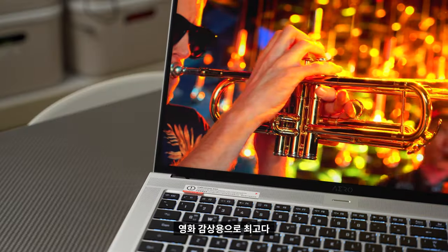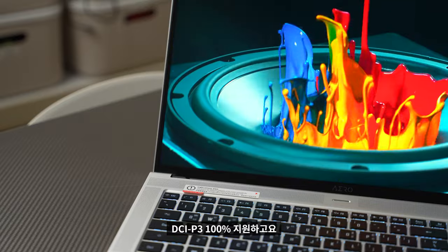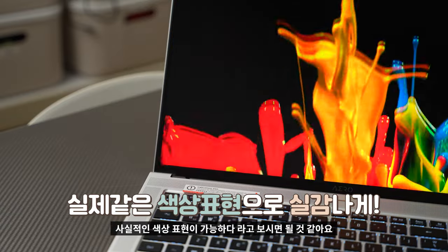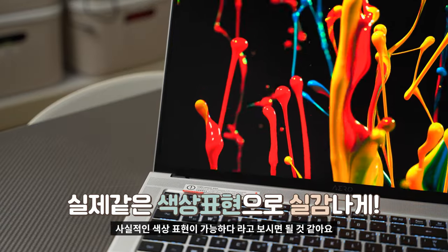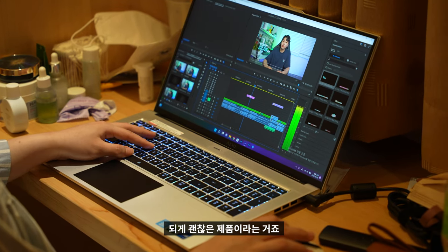화각도 170도입니다. 그러다 보니 저 개인적으로는 영화 감상용으로 최고다 이런 생각이 들었습니다. DCI-P3 100%를 지원하고, 사실적인 색상 표현이 가능합니다. 그래픽 작업이나 디자인 작업하기에도 되게 괜찮은 제품이라는 거죠.